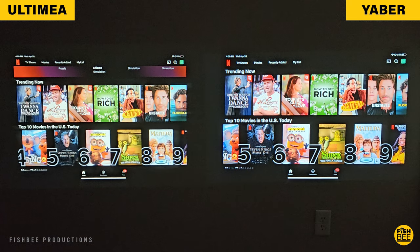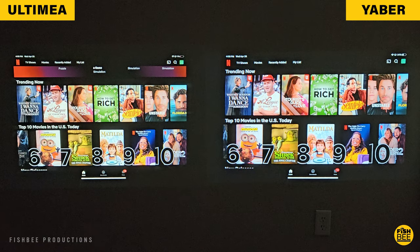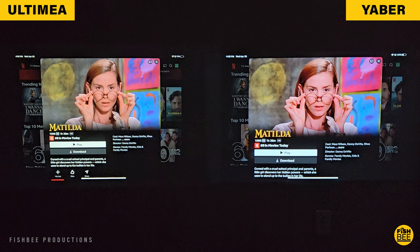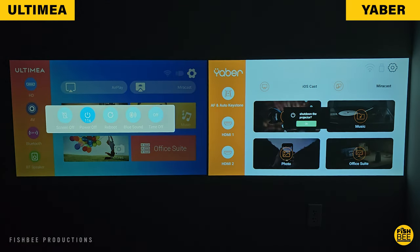Blacks and overall contrast are about the same on both — maybe a hair darker on Yeaber, but really it's super close. It's a pretty tough choice between these two projectors; you can't really go wrong with either. It may just come down to personal preference and which features are more important to you. I feel like both companies did a really nice job on these more affordable projectors.